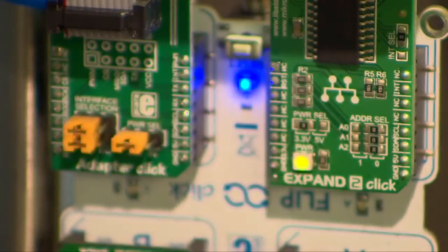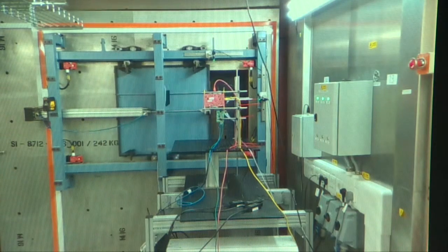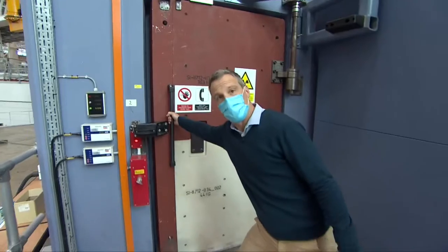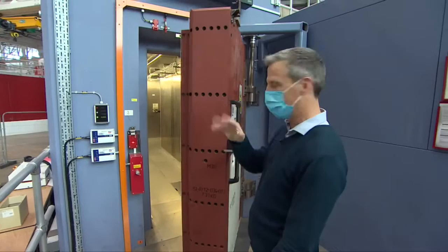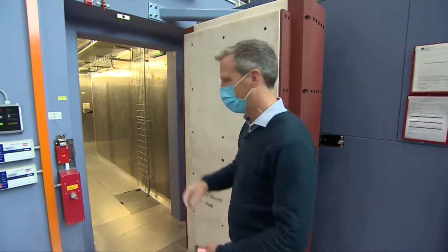Their circuit boards will need to withstand huge levels of radiation, so they're testing them in this special room. The entrance is this one and a half ton steel and polythene door, which you just pull like that and then get out of the way — and then stop the momentum so it doesn't bounce too much. It's pretty heavy.